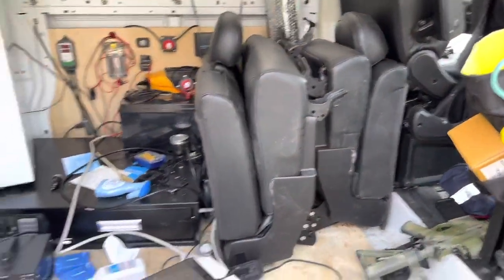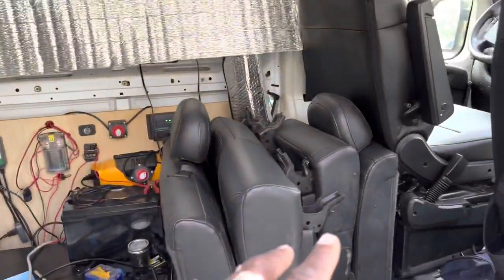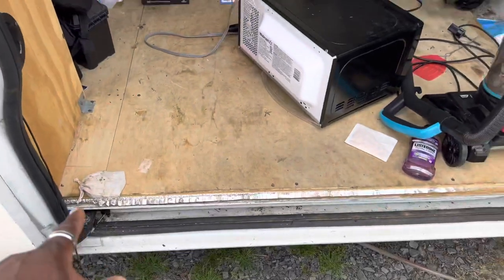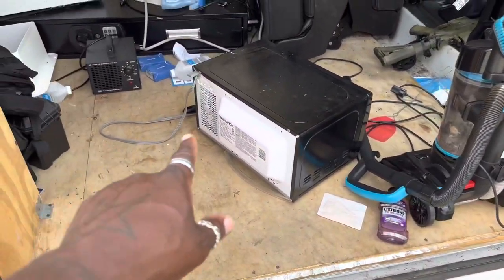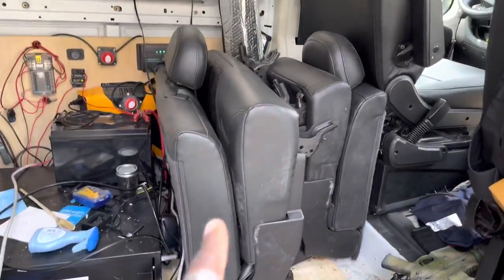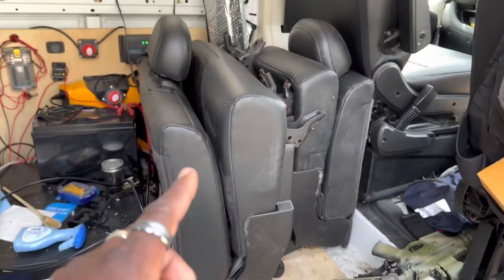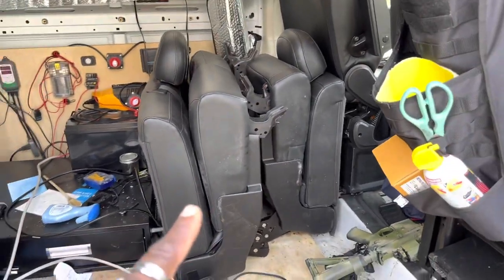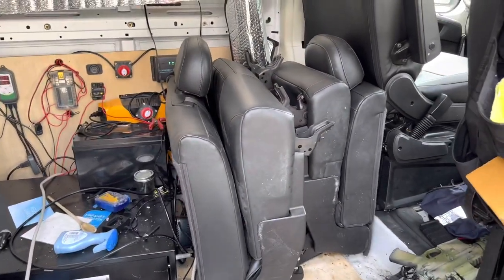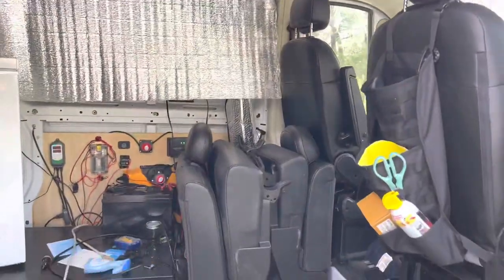The task for today is to move all of this stuff — the chairs as well — because I have to take up this panel so that when I take the van to the guy, he'll be able to hook everything up and weld the frame, put the chairs on it right here. So it's nice, safe, and secure — I can put the little chunk's car seat on here and that'll be good to go.